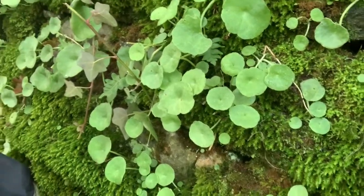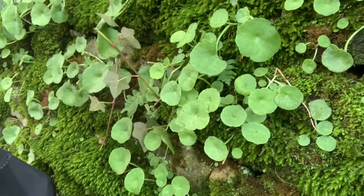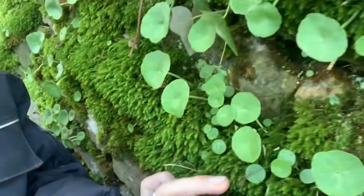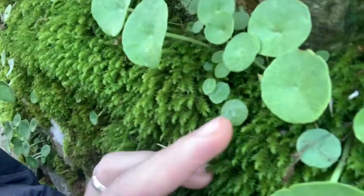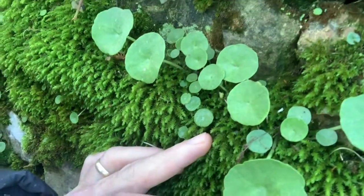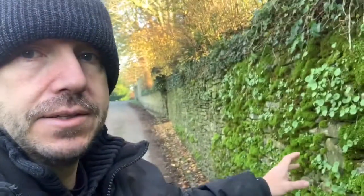They're called navelwort; another name for them is pennywort. They've got a couple of other names I'm not familiar with. You can see the smaller ones when they come out are almost circular, and then as they get older they develop a ruffled edge.